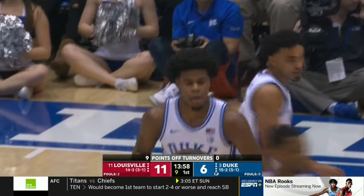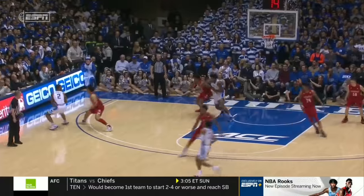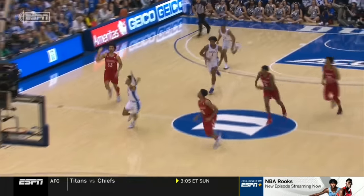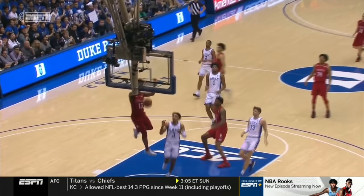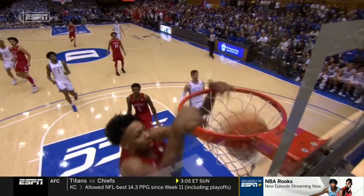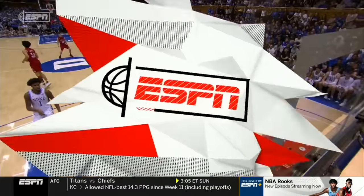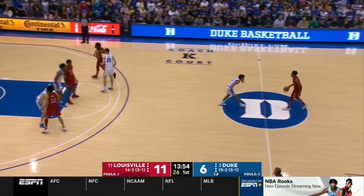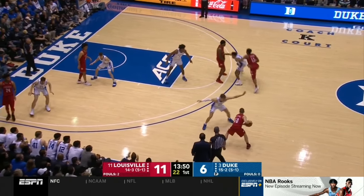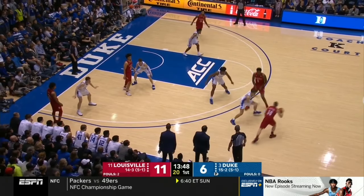Louisville has taken Duke out of everything it wants to do on the offensive end. A floater from Cassius Stanley knocked away by Williams — he broke contact and was able to knock it away with that left hand. And David Johnson finishes. Johnson is going to be a big factor not only this game but the rest of the season — he is healthy now and able to come in off the bench and run the point.